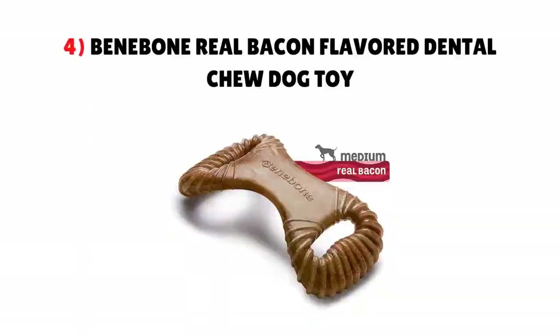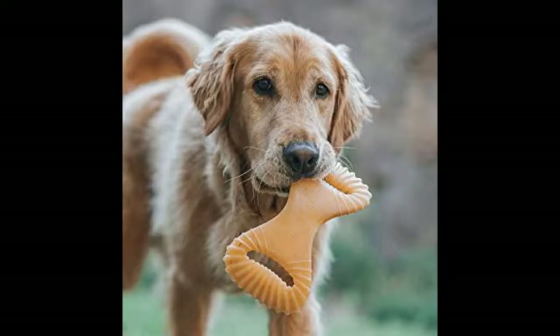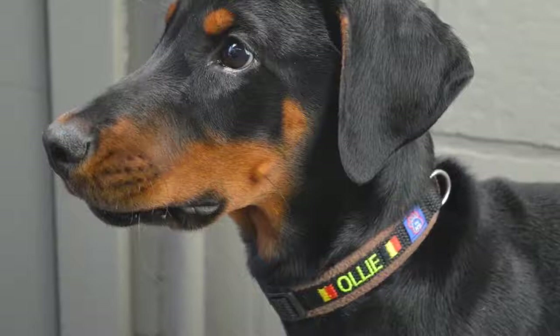4. Venibone Real Bacon Flavored Dental Chew Dog Toy. The curved shape makes the toy easy to hold on to, and the ridges on both ends will help clean teeth. There are handles on both ends so your dog can carry the toy. This Venibone is made of super-strong nylon and designed with patented ridges that are great for removing plaque and tartar as your dog chews. Venibone is proudly made in the USA.